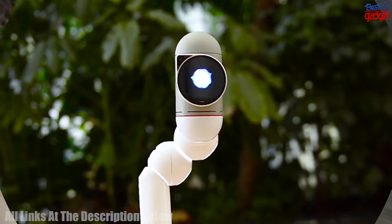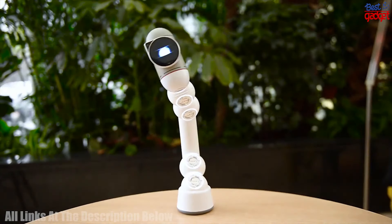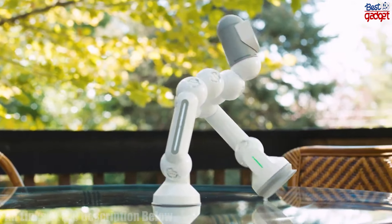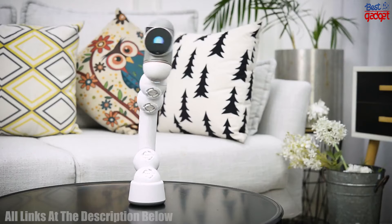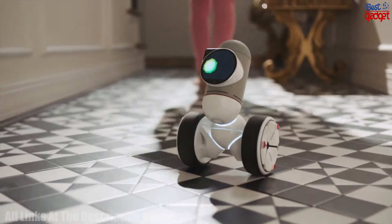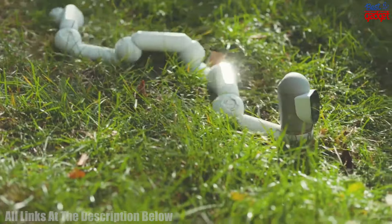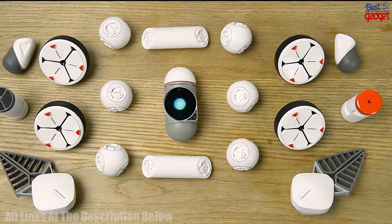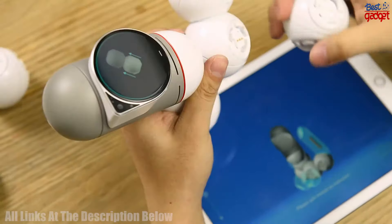Number 3: The ClickBot Coding Robot Kit is a STEM educational toy that is programmable via app and remote control, suitable for kids, boys, girls, and adults age 8 and up. It is a fun and educational robotics toy that teaches coding, engineering, and programming skills. The kit comes with an easy-to-assemble robot, a Bluetooth remote controller, and a free app which allows users to program their robot with a block-based coding language.